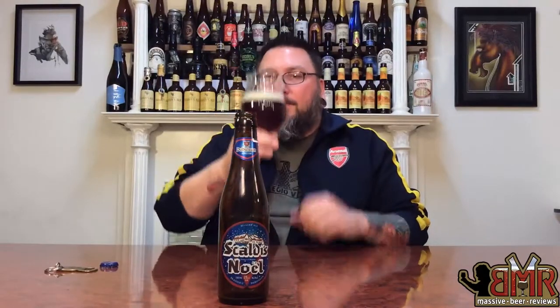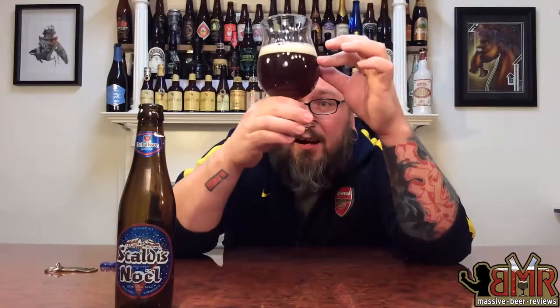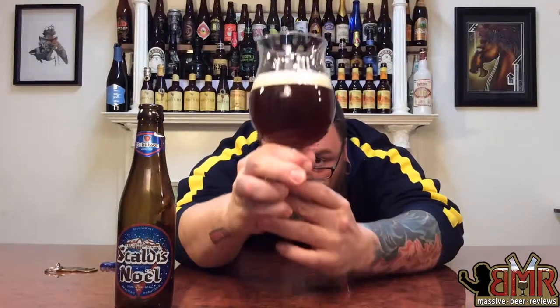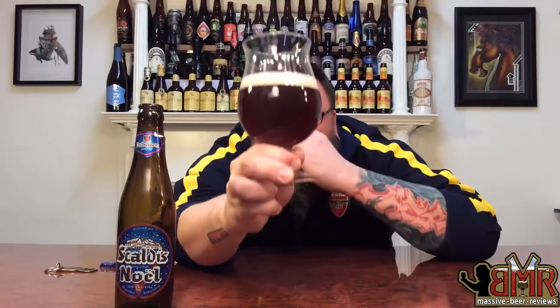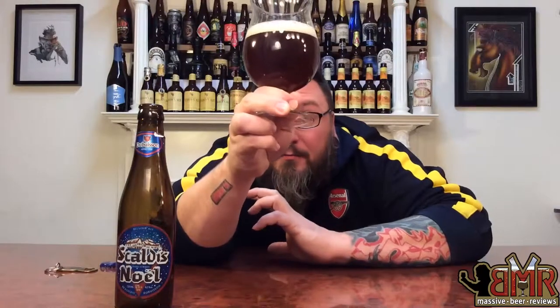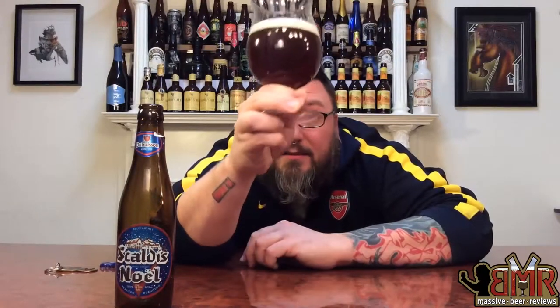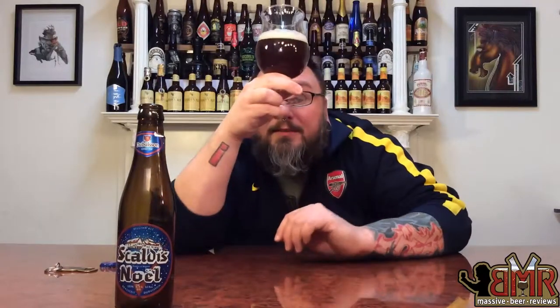As far as head goes, about a finger and a half of off-white head — super creamy top. Color-wise it has some sediment going on, not too much, but it has this beautiful reddish-orangeish Belgian kind of double-ish color. Nice haziness, nice funkiness — looks super delicious. A little bit of carbonation going on, it definitely has some sediment but it's not too crazy, and I'm not put off by sediment anyway.